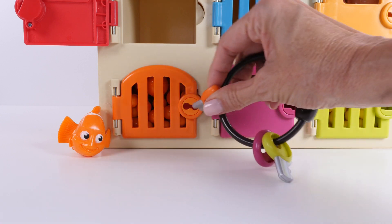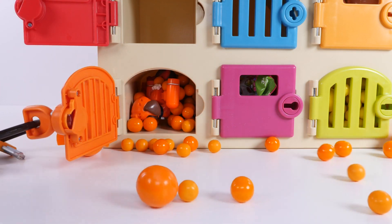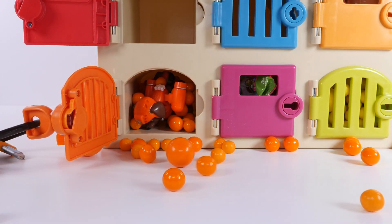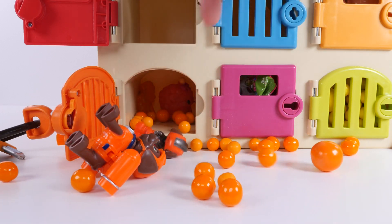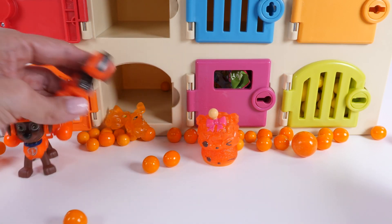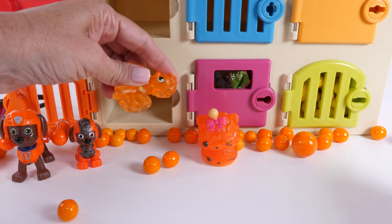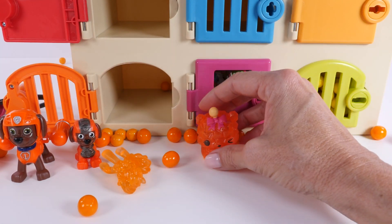We found Nemo behind the blue door in the little blue container, but I put Nemo by the orange door — they're the same color. Should we open the orange door next? I found the orange key! Whoa — orange gumballs! And we have some friends hiding. Who is it? It's Zuma! There's a gumball sticking to Nemo.